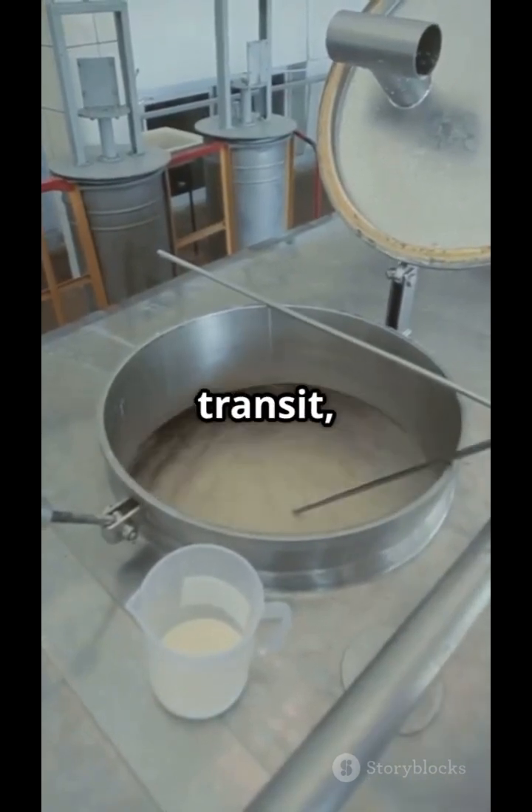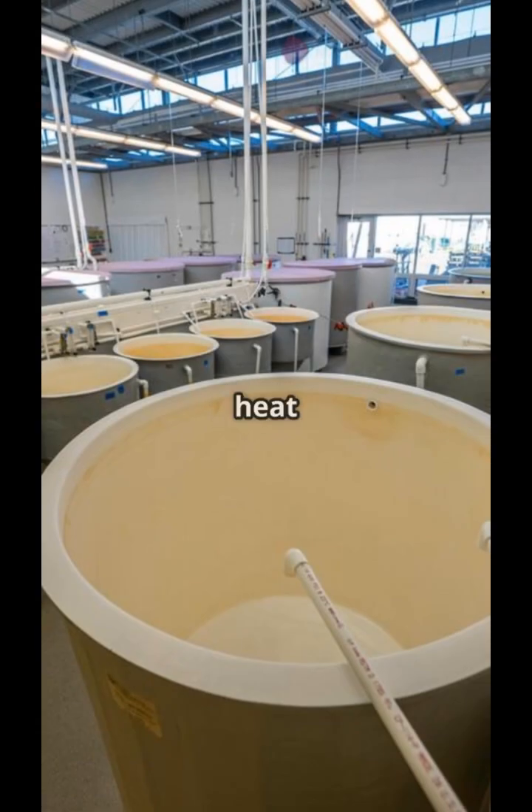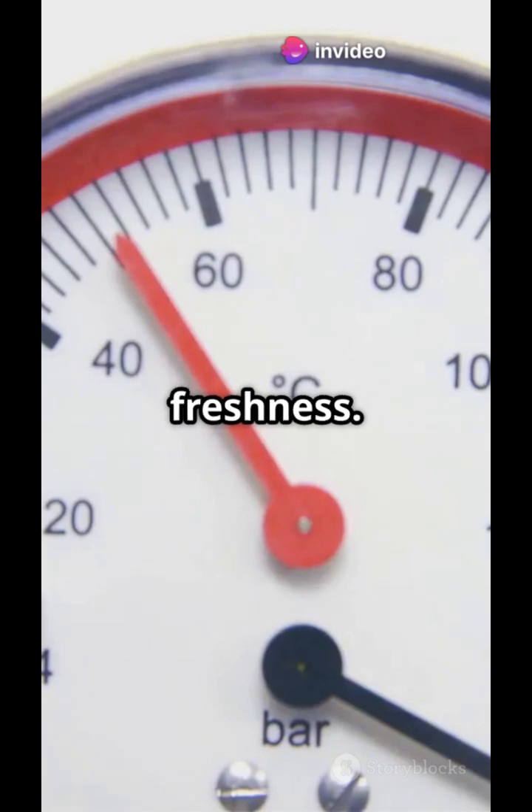If the milk has warmed up during transit, it's chilled again to 4 degrees Celsius using plate heat exchangers or chilling tanks to maintain freshness.